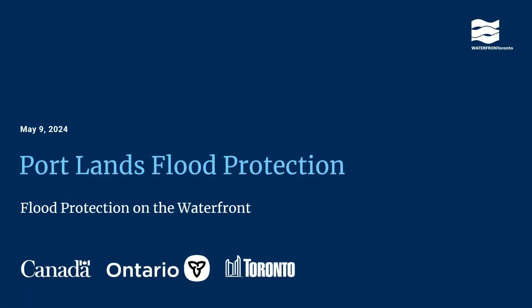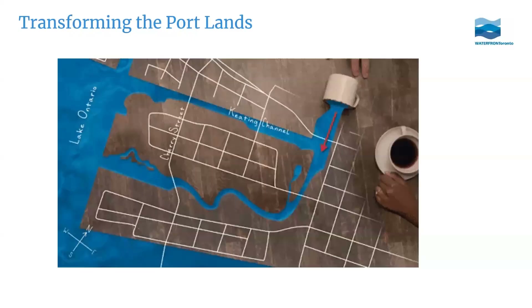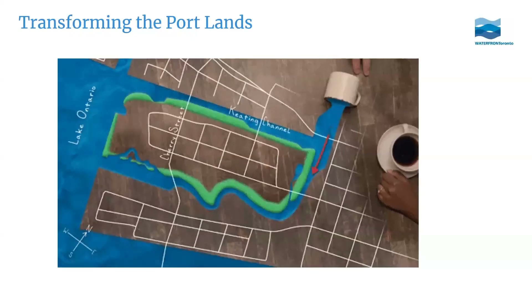My name is Michaela and I've been working on the Portlands project for close to five years now, which is kind of mind-boggling when I think about it. It doesn't feel that long, but I really love this project so I'm really excited to tell you about it today.